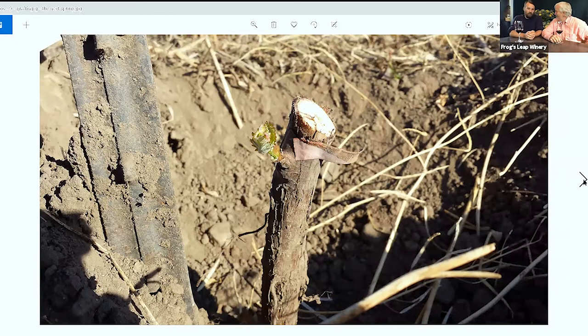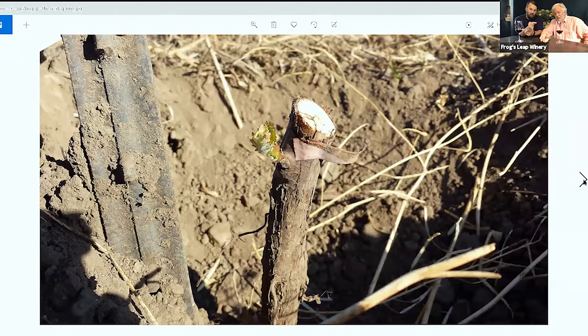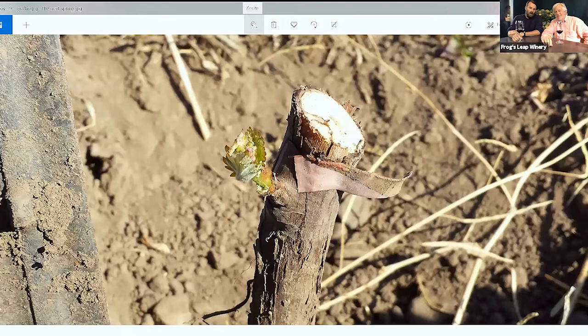The next spring, this is what it's going to look like. We'll have come in, taken off the tape that held the bud into place — it's all healed in now. We've checked this bud and made sure everything is coming out. That's the little bit of Cabernet Sauvignon just getting started. At this point we cut off the head of the St. George so it no longer has any foliage on top, and out of that little bud comes the entire structure of the Cabernet — and eventually the whole vine.